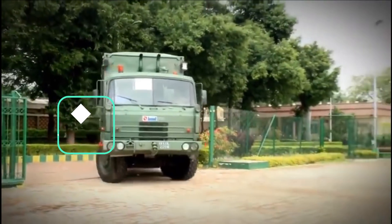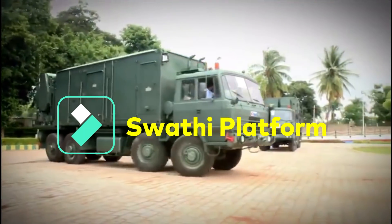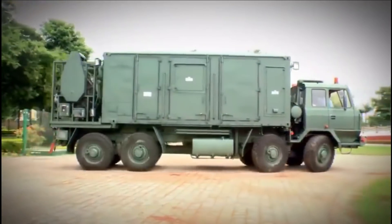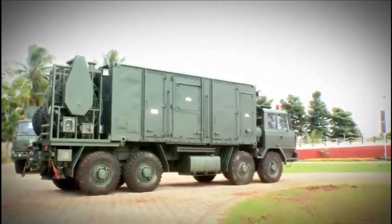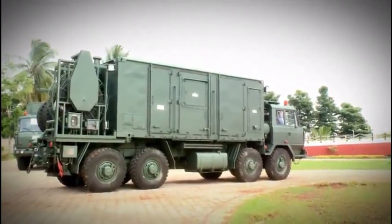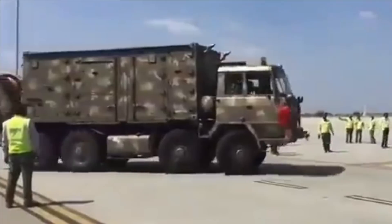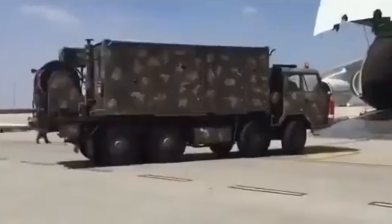Swati is mounted on an 8x8 Tata truck and can operate under harsh weather conditions, with temperatures ranging from minus 20 to plus 55 degrees Celsius in hot and humid conditions, and can be safely stored from minus 40 to plus 70 degrees Celsius. It can operate from an altitude of 16,000 feet and can be deployed within 30 minutes for action.